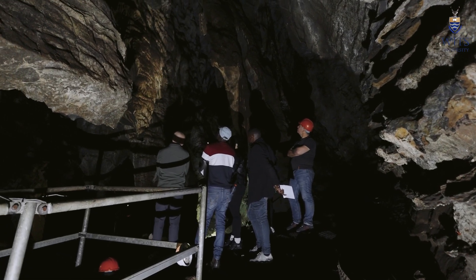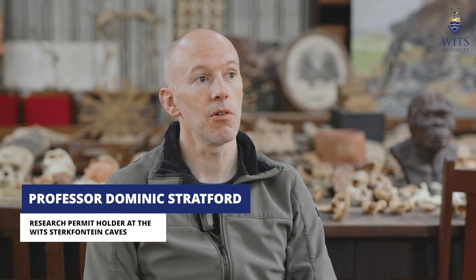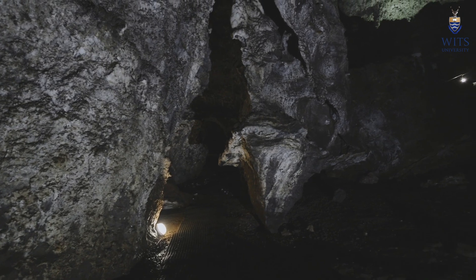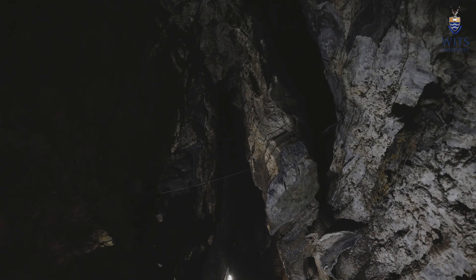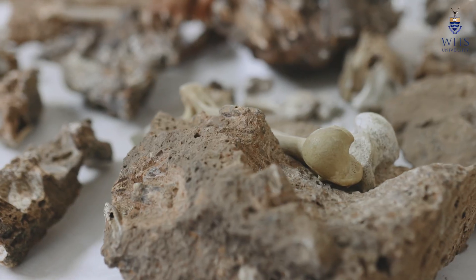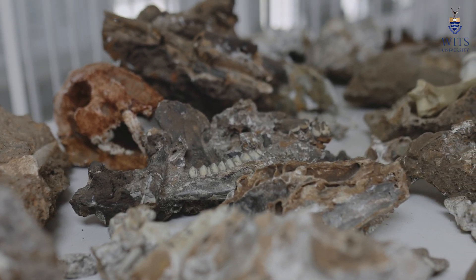The Sterkfontein Caves is a series of chambers and passages underground that over millions and millions of years accumulated and grew deposits with lots and lots of fossils. Those fossils are very interesting because they cover a time span when our relatives were also in the cradle of humankind, and we have their bones — fossils — in the caves and chambers underground.